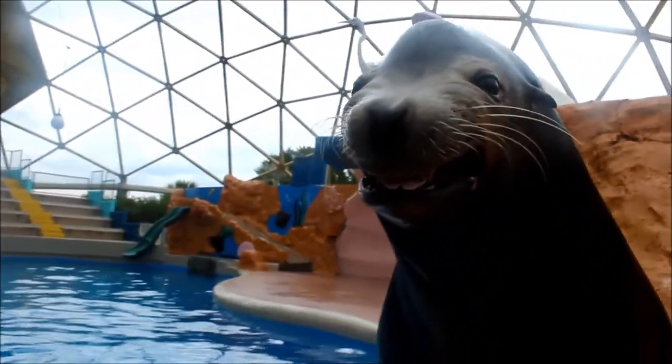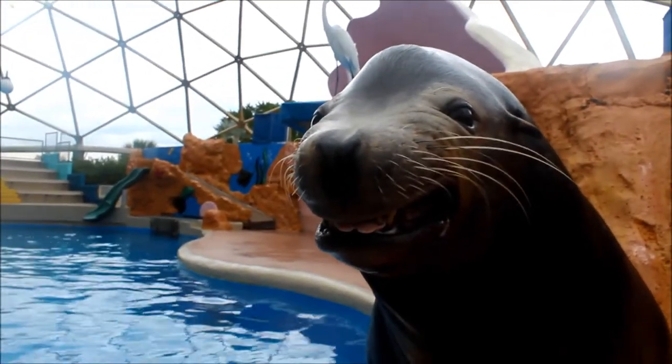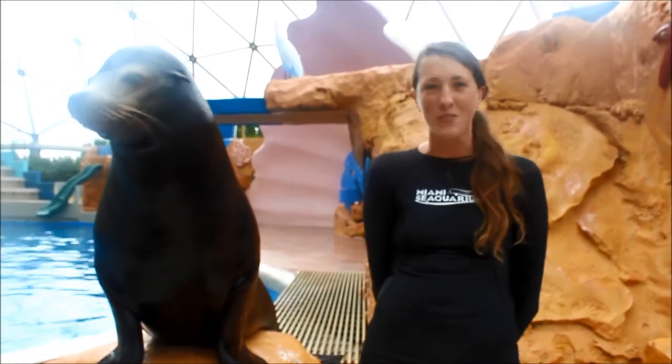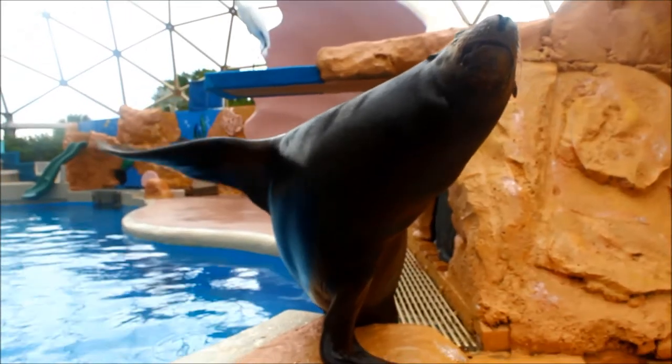Seals and sea lions get all of their fresh water through the food that they eat. But just like you and I, if we need an extra glass of water in a day, it's great. So we've trained them to have jello and ice cubes. Thank you, we'll see you next time!